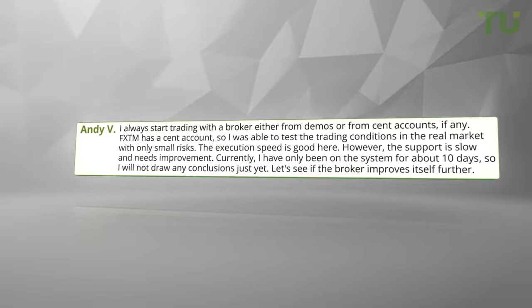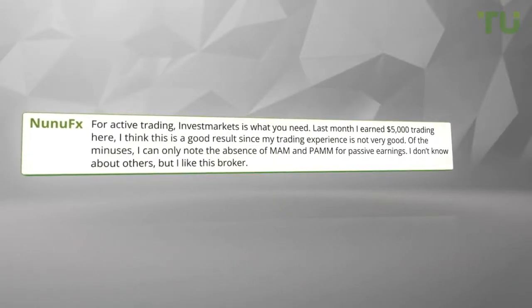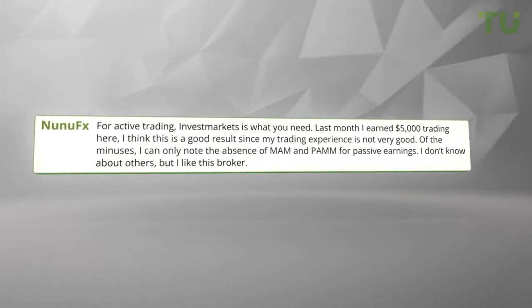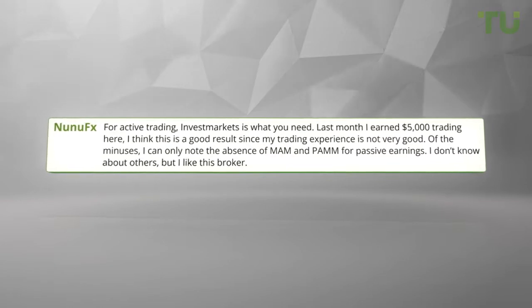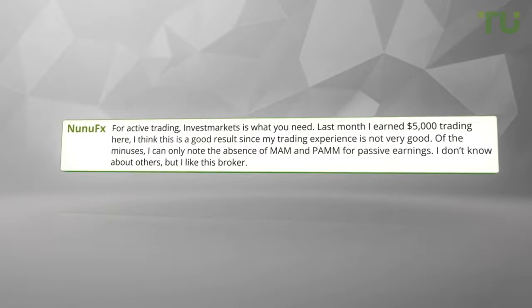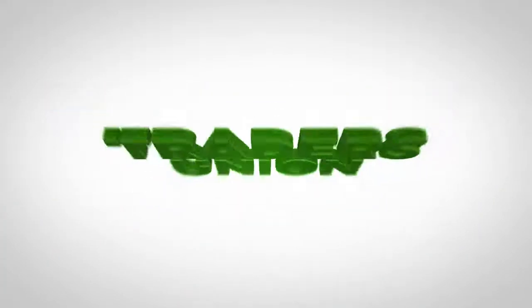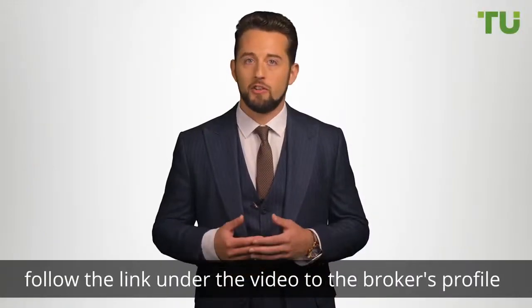My opinion about Forex Time broker is positive. The platform works great, problems do not happen often, transactions open quickly and at the right price. I was able to increase my deposit by almost $1,800 within a year, which is a good indicator for me. Learn more about this broker — follow the link under the video to this broker's profile on the Traders Union website.